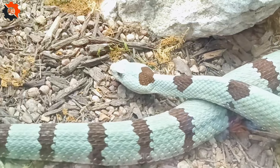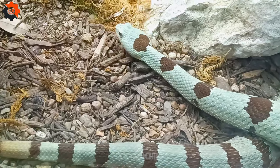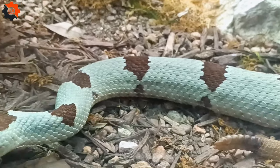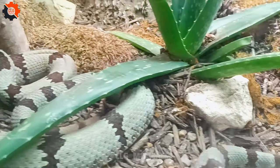Contrary to popular belief, not all snakes are venomous. For instance, the harmless garter snake is widespread across the country and plays a crucial role in controlling rodent populations.